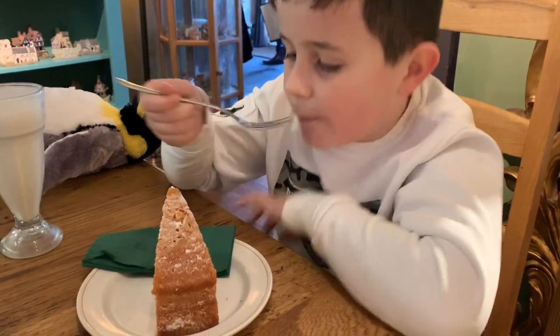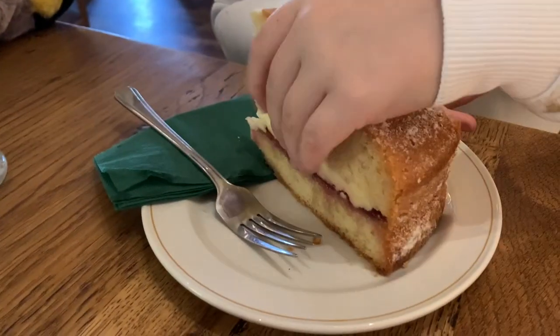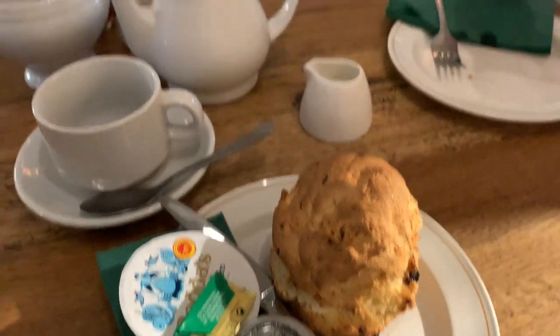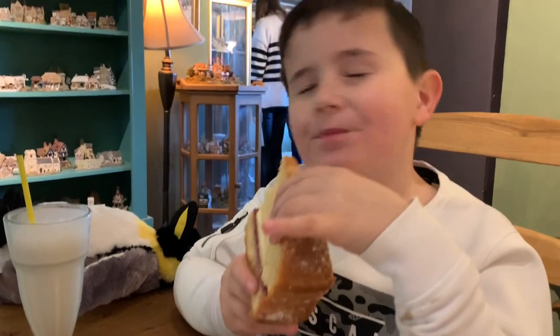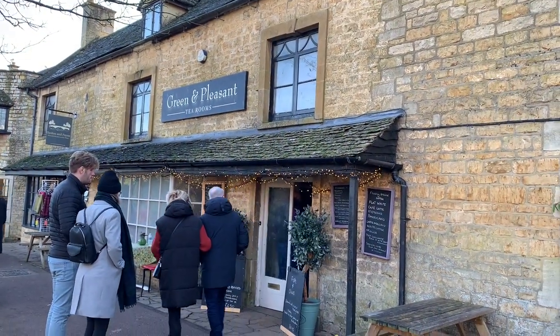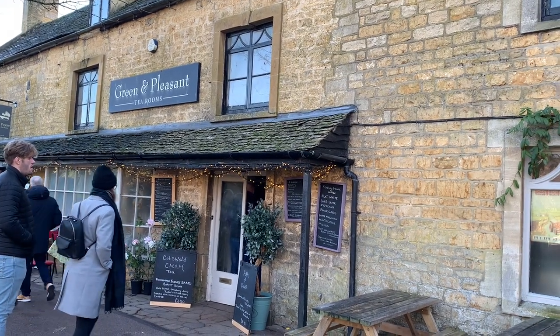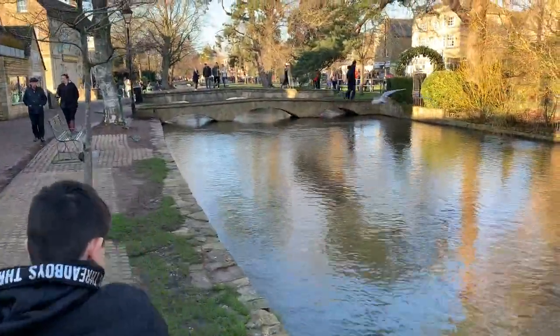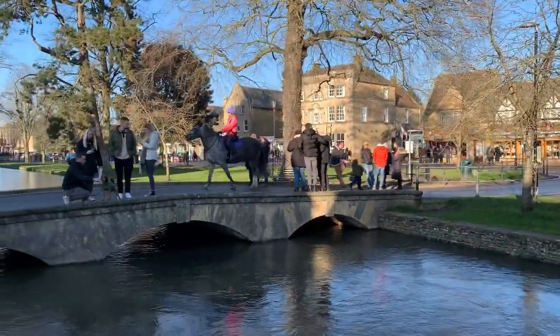We stopped in a cute little café by the river. Leo's gone for a massive Victoria sponge cake and a banana milkshake - is it good? And I've gone for green tea. What did you say about your cake? It's too tasty! Leo said he wants to come to this place every weekend because he loves their cakes. This was the place we went into for our afternoon tea - so lovely in there and the prices were really reasonable.